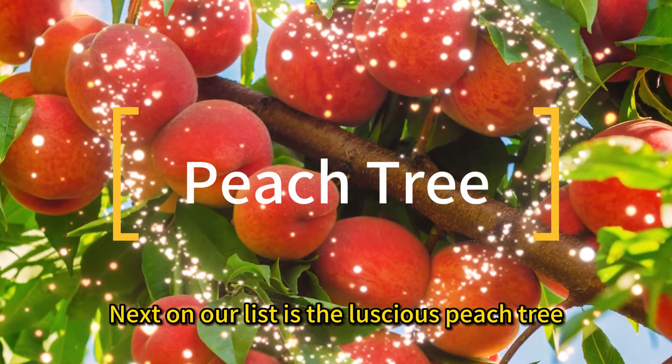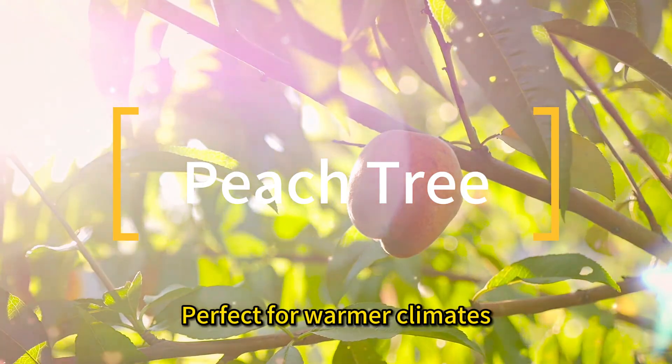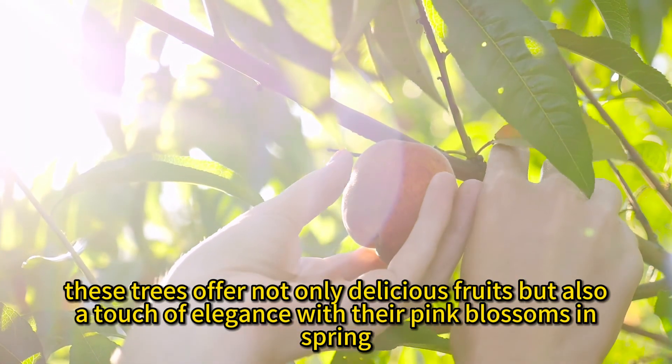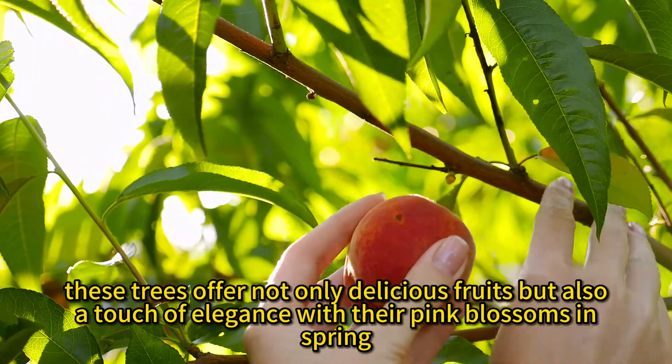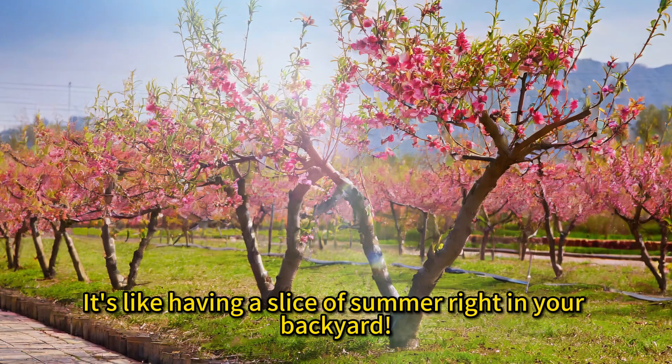Next on our list is the luscious peach tree. Perfect for warmer climates, these trees offer not only delicious fruits, but also a touch of elegance with their pink blossoms in spring. It's like having a slice of summer right in your backyard.